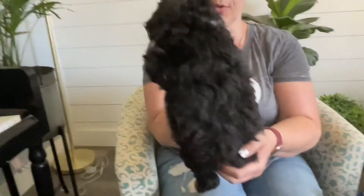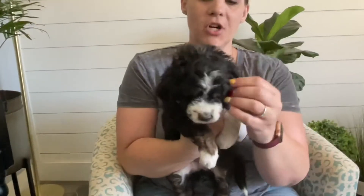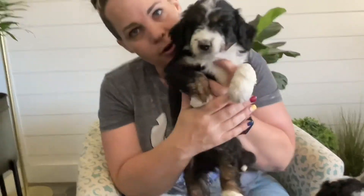Here is purple collar girl. She is doing amazing as well. She's got some curl and wave going on in her coat. She's a perfect flashy trim, just these gorgeous little markings. She is so sweet and adorable. We just love her. This is purple collar girl.